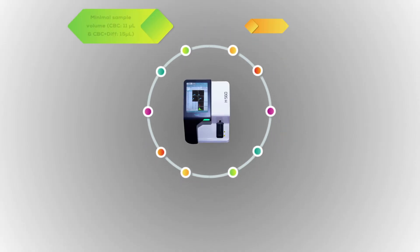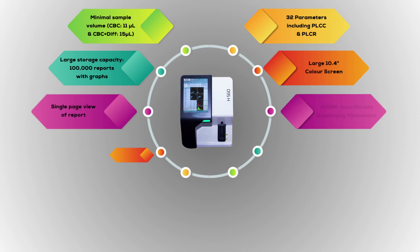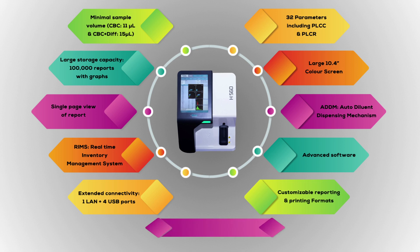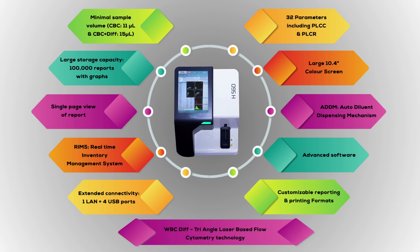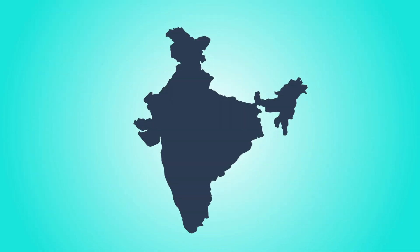With these features and more, H560 guarantees precise, accurate and cost-effective reporting of results. Experience a new wave of high performance and convenience with the latest hematology range from Ereba Europe — now in India.